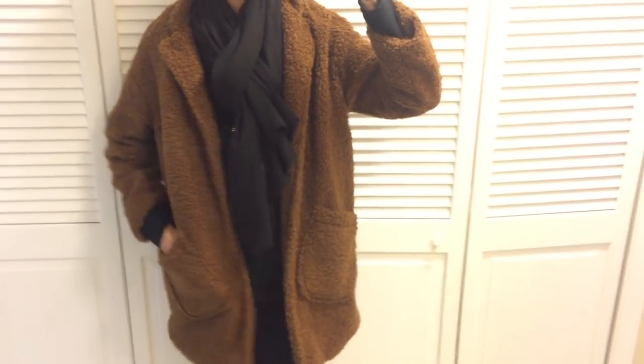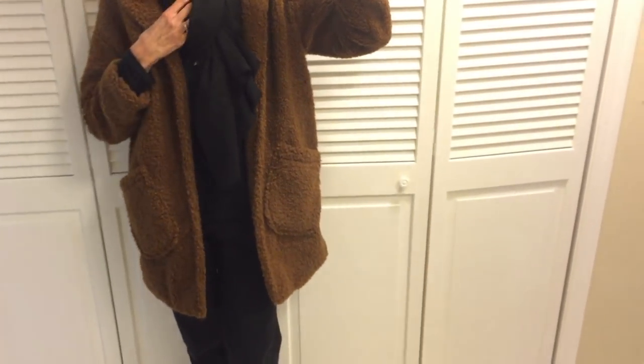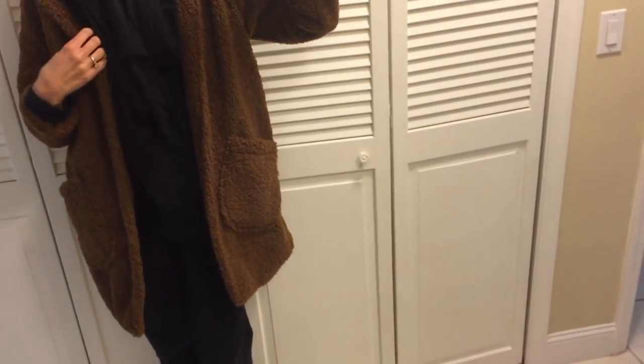Hi everyone, it's Marla. Hopefully everyone is doing well. This is just an odds and ends kind of video — some clothing, some skincare. Let's start with the clothing.